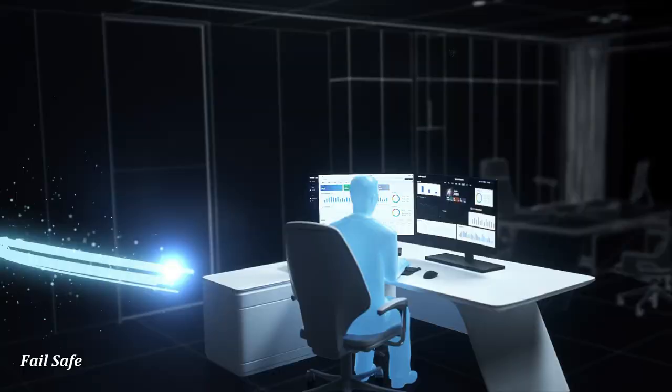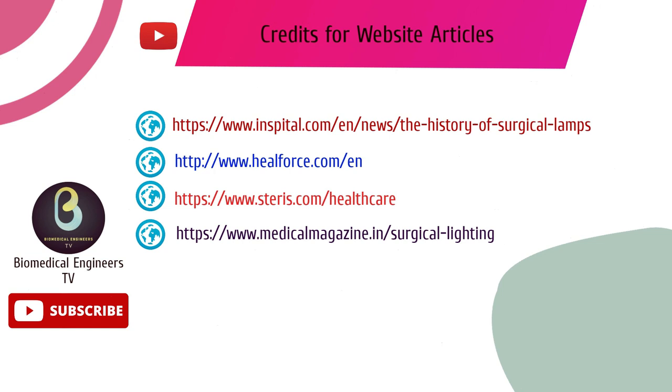This was the simplified video on operation theater lights. I hope you liked this video. If you did, please give us a thumbs up and subscribe down below. Thanks for watching and I'll see you guys in the next video.